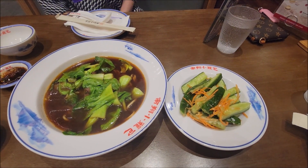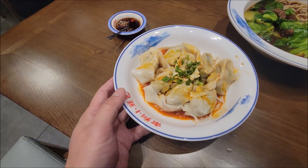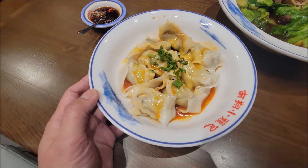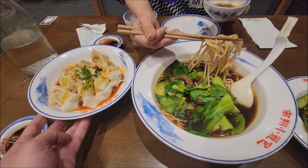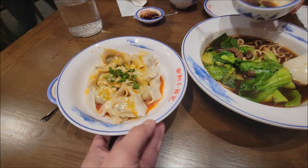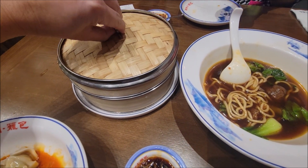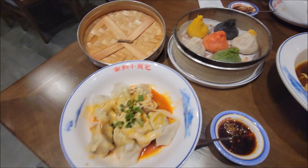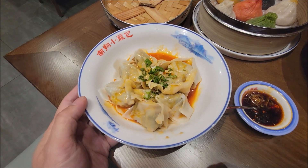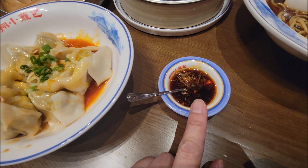We also got their special cucumber salad — very simple but very delicious. This is the pork and vegetable dumpling in spicy peanut sauce. Check that out — it's all handmade, fresh. Here's the lucky six dumpling. I already tried the pork and vegetable dumpling with peanut sauce — very good. Make sure you dip it in some soy sauce, ginger, and vinegar. It gives it a nice kick.